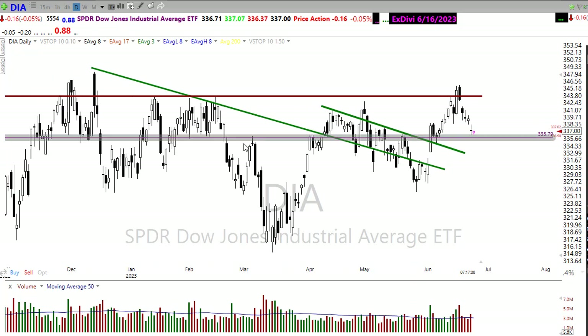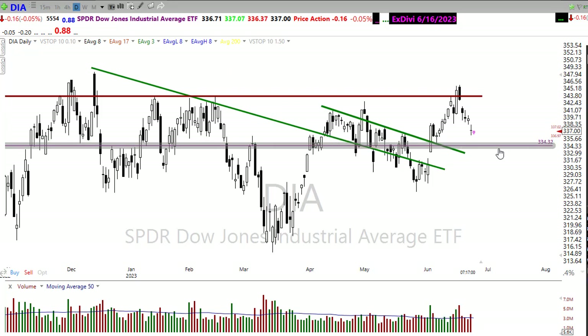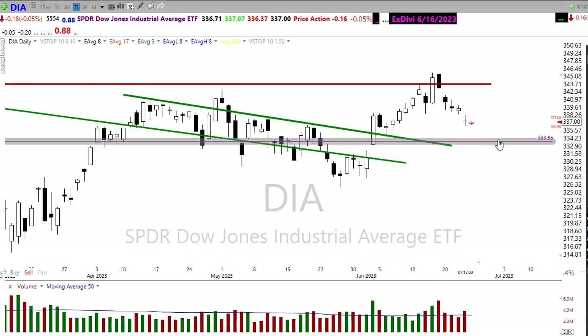We've got this support level right in here that seems to be fairly substantial. But if that were to break, maybe we come down here and test the lower side of these price action moves. Some of these price action levels in here might be the next level lower if those bears were to really push on through.